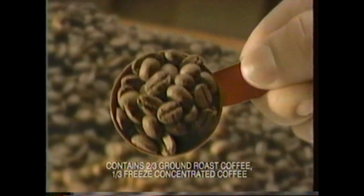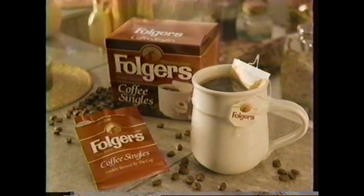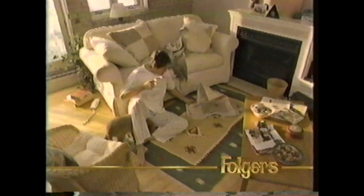When you get up this early, you need real coffee. Folgers Coffee Singles — real mountain-grown coffee in a real coffee filter for one freshly brewed cup. Folgers Coffee Singles — because real coffee makes real good mornings.